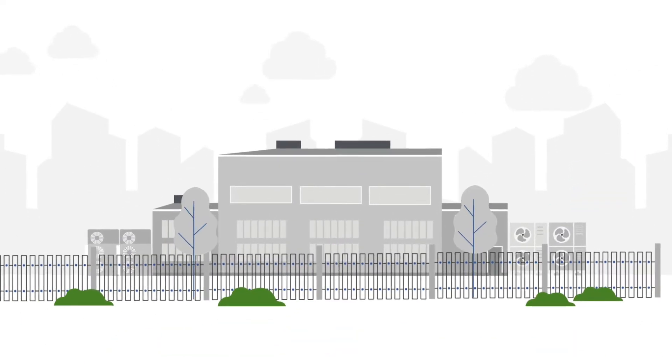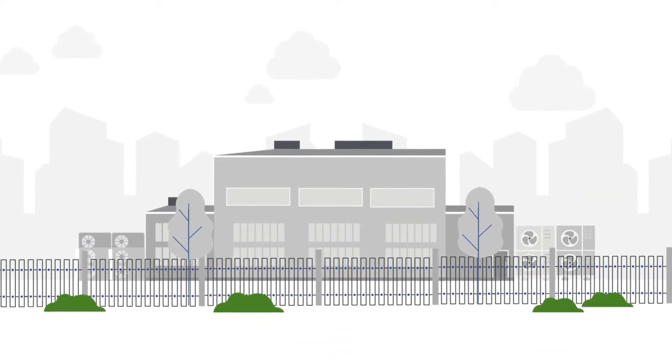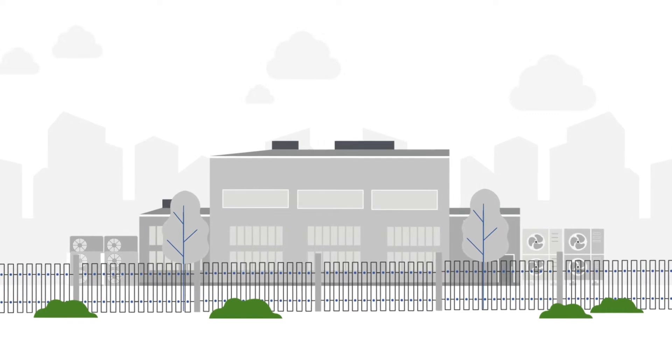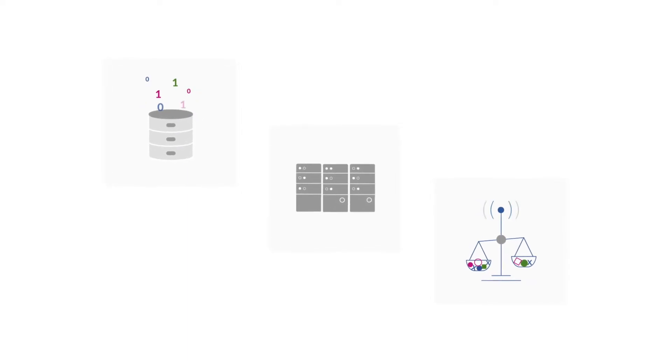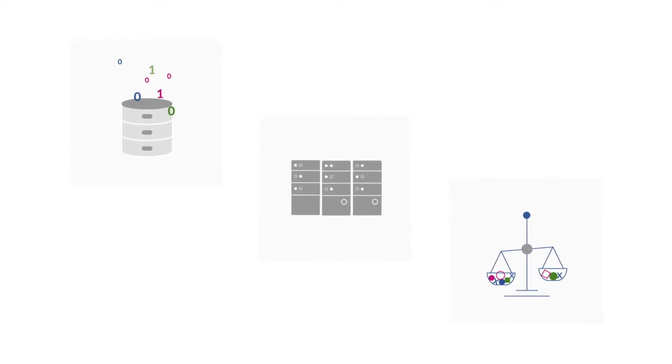For years we have been told that technology infrastructure such as data centres are amongst the biggest consumers of energy. The need for mass data storage, computing and network capacity is growing exponentially, putting even more strain on natural resources.